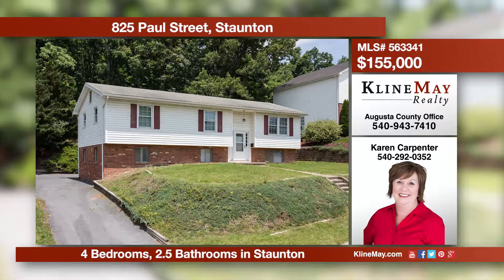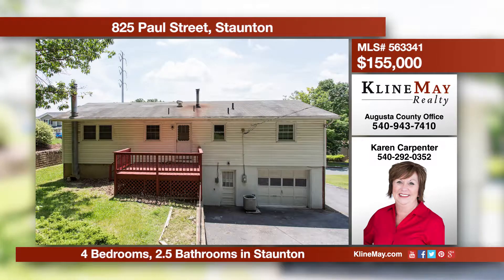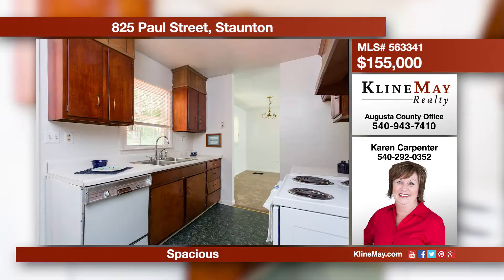This spacious home has fresh paint, all new carpet, and plenty of natural light. The large family room on the lower level features a wood stove as an extra efficient heat source. Enjoy entertaining on the private back deck. Call Karen Carpenter today to schedule your personal tour.